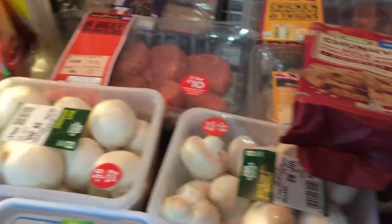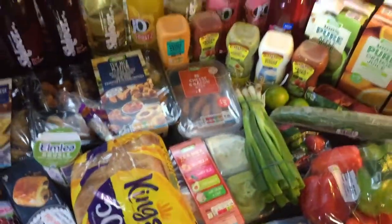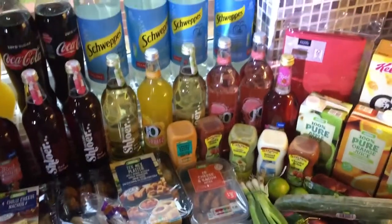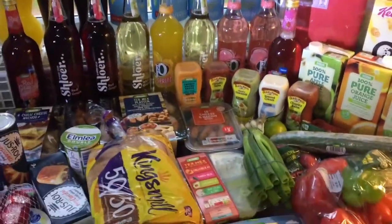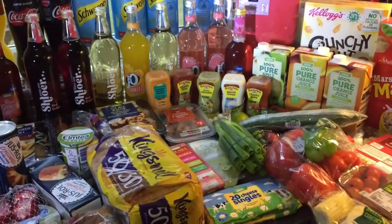I have three bottles of hand wash and some dental mouthwash. So this is everything we got — it was expensive, I'm not going to lie, it came to 120 pounds. But we do have quite a lot of meat and drinks, so it's not the cheapest, but that's what happens when you have family over.